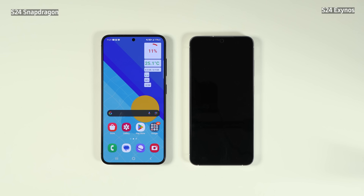Frankly, I thought the difference was going to be more like 20 to 30%, but it was only 10%. Still, the Snapdragon is the better chipset. I'm going to put a couple of links to the YouTubers that inspired me for making this test in the description below. Thanks for tuning into Tecmo, and until the next one, bye!